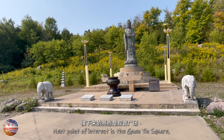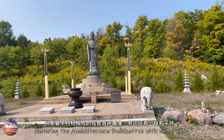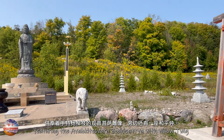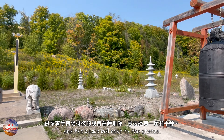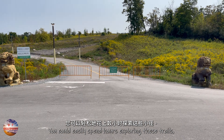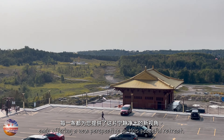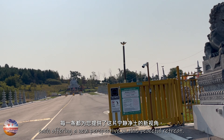Next point of interest is the Guan Yin Square, featuring the Avalokiteswara Bodhisattva, with Willow Twig and the Peace Bell next to the statue. You could easily spend hours exploring these trails, each offering a new perspective on this peaceful retreat.